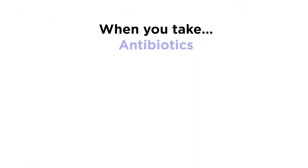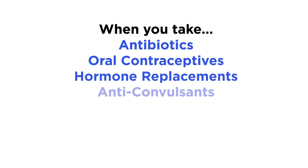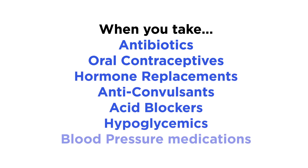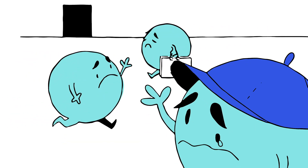But when you take medications like antibiotics, oral contraceptives, hormone replacements, anticonvulsants, acid blockers, hypoglycemics, or blood pressure medications, you're losing some of the B vitamins you think you're getting from food.